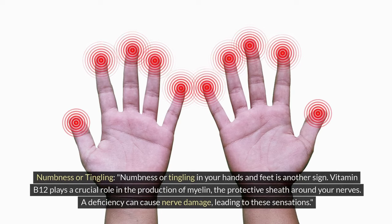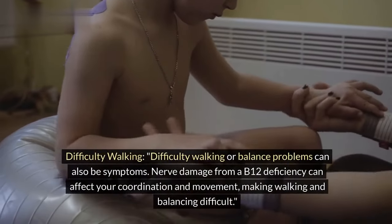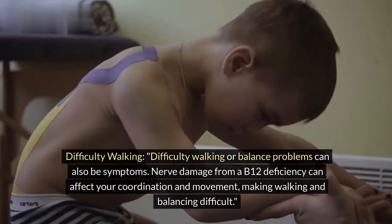Numbness or tingling. Numbness or tingling in your hands and feet is another sign. Vitamin B12 plays a crucial role in the production of myelin, the protective sheath around your nerves. A deficiency can cause nerve damage, leading to these sensations.